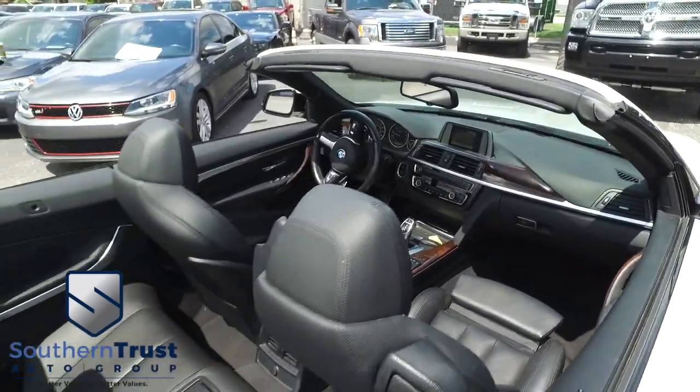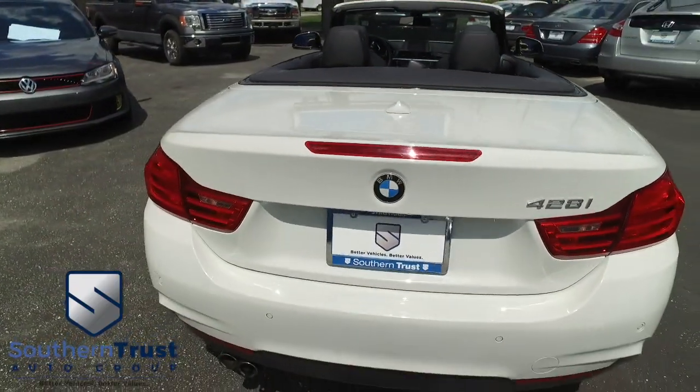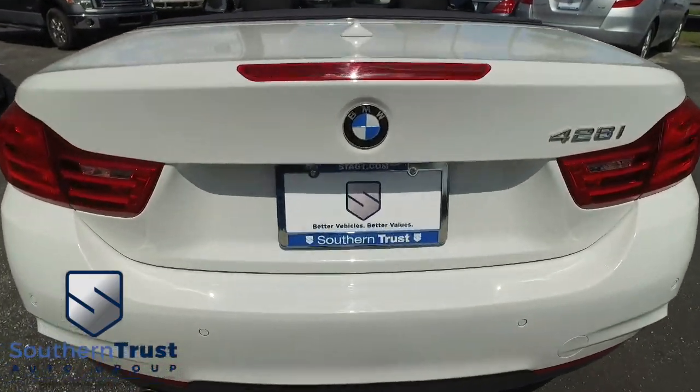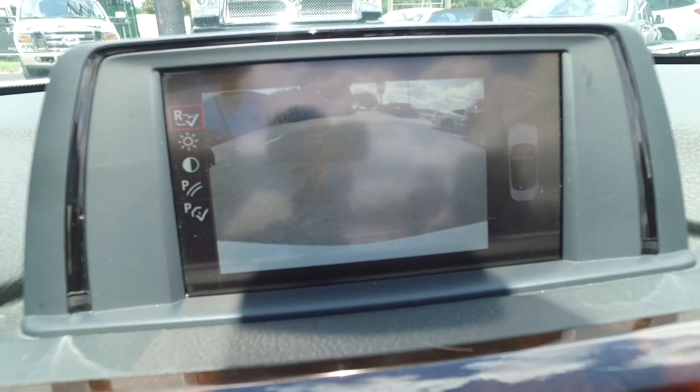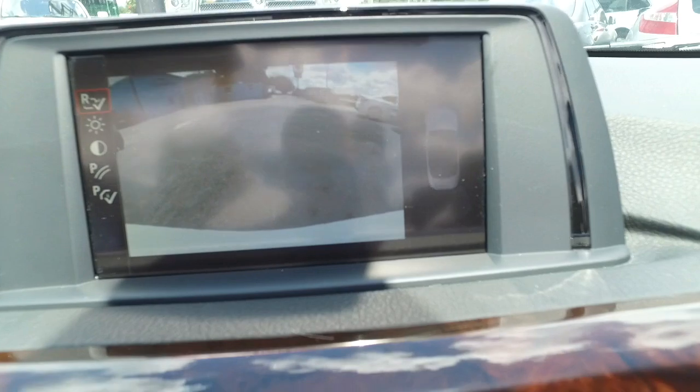Look at that beautiful interior — absolutely Southern Trust magic. You got these backup sensors to keep you, your family, and your BMW safe. When going in reverse: James Bond technology — backup camera, the screen, the LCD device. Smoke screen not included.